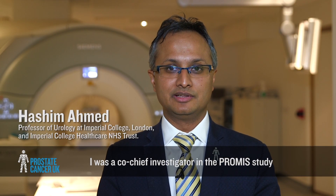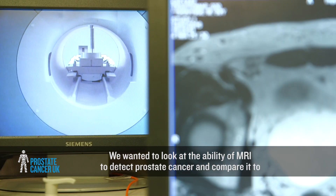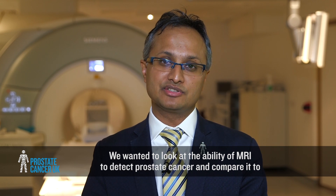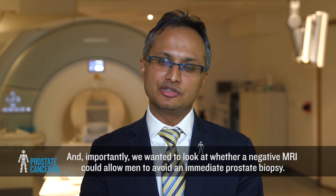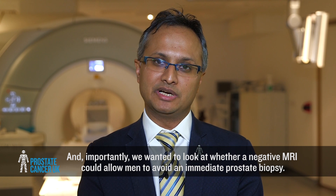I was a co-chief investigator in the PROMIS study. We wanted to look at the ability of MRI to detect prostate cancer and compare it to the ability of TRUS biopsy to detect prostate cancer. And importantly, we wanted to look at whether a negative MRI could allow men to avoid an immediate prostate biopsy.